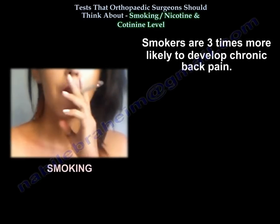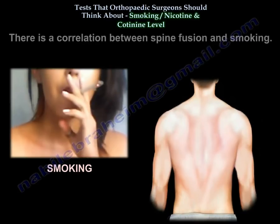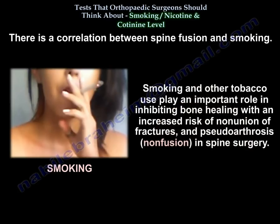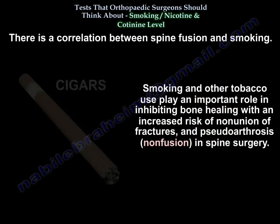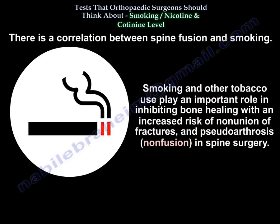Smokers are three times more likely to develop chronic back pain. There is a correlation between spine fusion and smoking. Smoking and other tobacco use play an important role in inhibiting bone healing, with increased risk of nonunion of fractures and pseudoarthrosis, or non-fusion, in spine surgery.